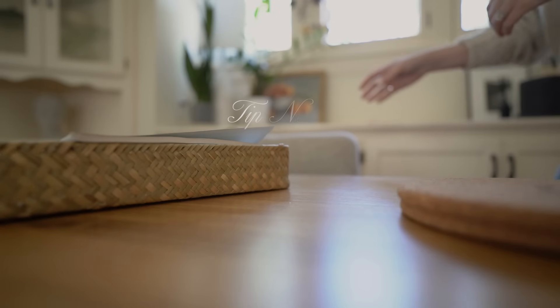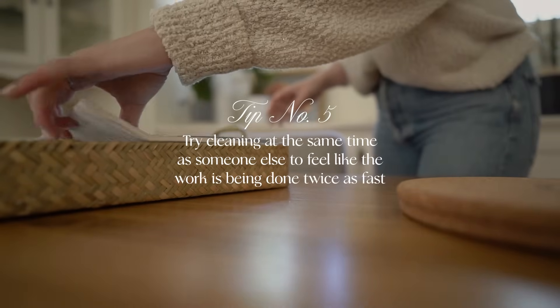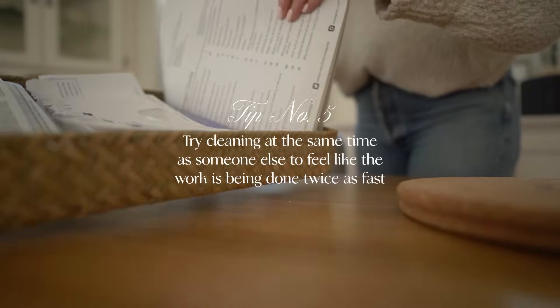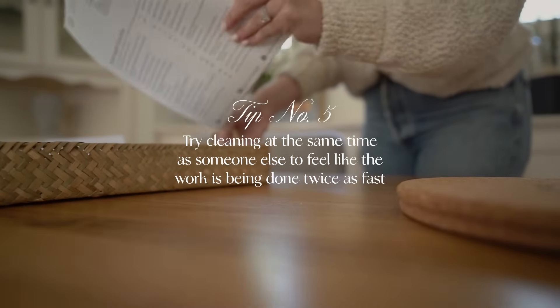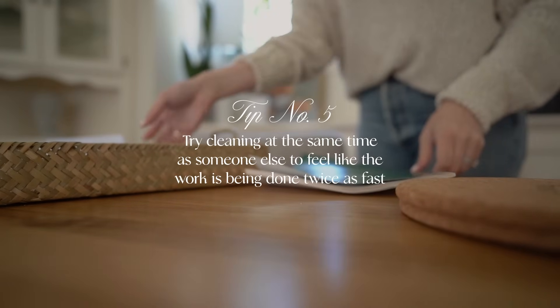A fifth strategy, similar to the last one but worth separating out, is group cleaning — cleaning at the same time as somebody else in your home. My husband Andy and I do this sometimes where it's like, okay, it's a Saturday morning, let's just take the next hour or so and both of us spend that time cleaning.